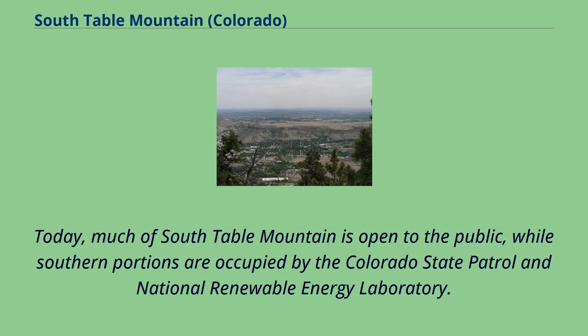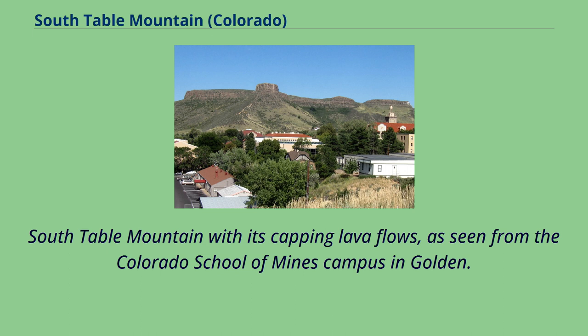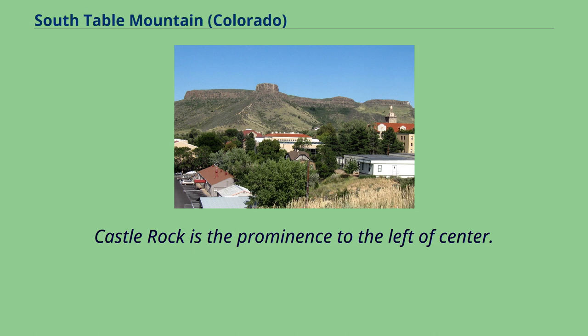Today, much of South Table Mountain is open to the public, while southern portions are occupied by the Colorado State Patrol and National Renewable Energy Laboratory. South Table Mountain, with its capping lava flows, is seen from the Colorado School of Mines campus in Golden; Castle Rock is the prominence to the left of center.